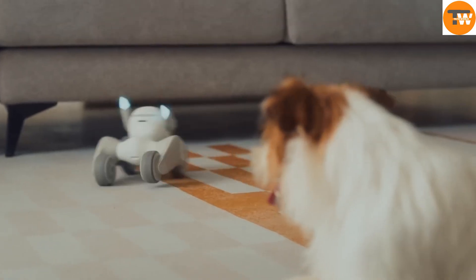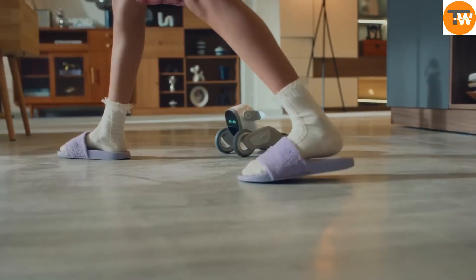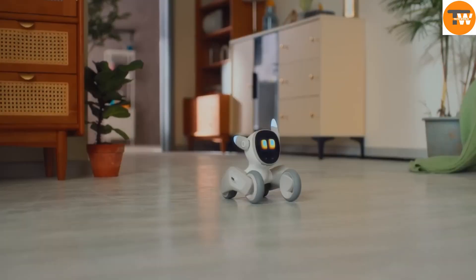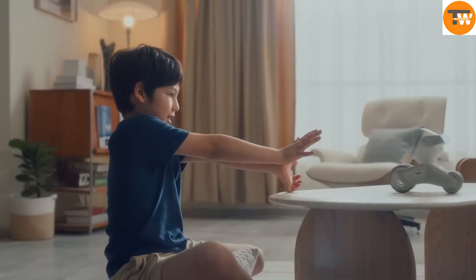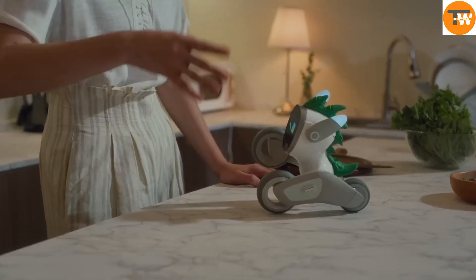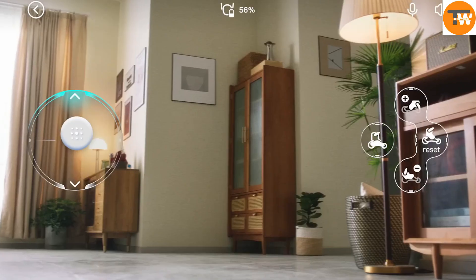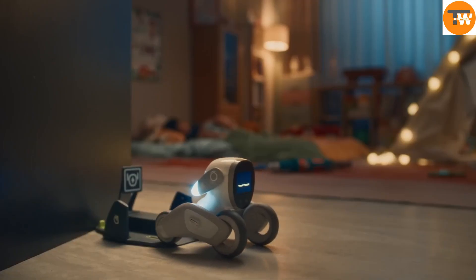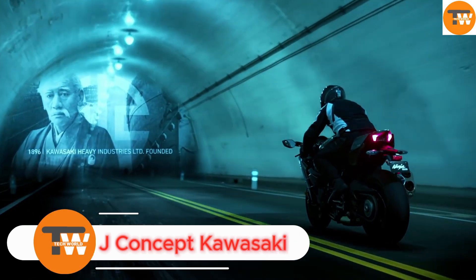The device also includes a speaker that can play music, soothing sounds, or even a recording of your voice to comfort your pet when you're not around. Additionally, the Luna PetBot app provides pet owners with insights and analytics on their pet's behavior and activity levels. With its advanced technology and range of features, Luna PetBot aims to enhance the lives of both pets and their owners.